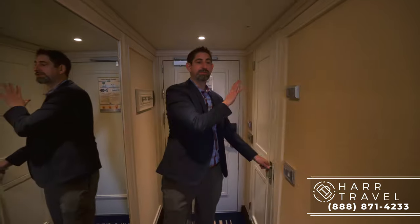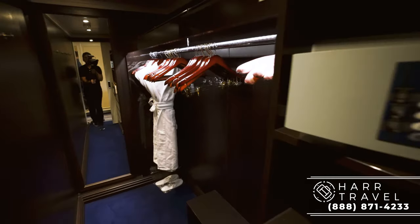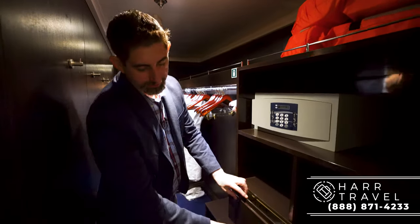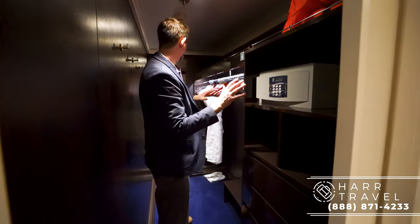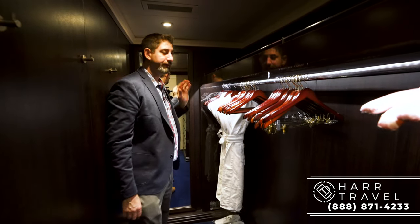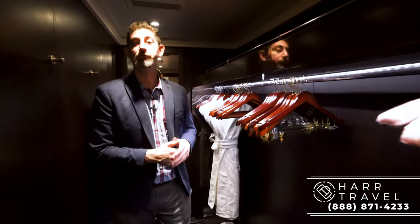Just next to the bathroom is this full walk-in closet. It's a really large space — when you open it up the lights come on. You do have a full laptop safe, which I really appreciate. There's storage all the way up above, soft-close doors, and storage all the way up and down. Hanging storage extends across the entire space — a really large amount. There's a floor-to-ceiling mirror to get ready, a nice shoe rack built in, and of course the very soft and comfy robes you can use throughout your voyage.